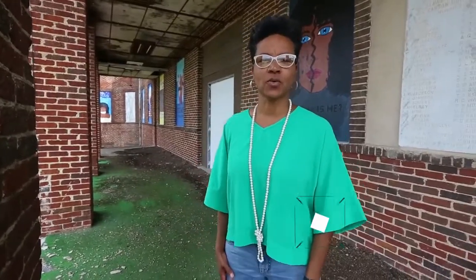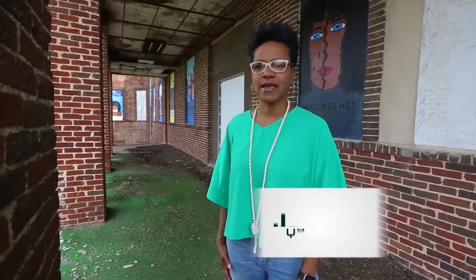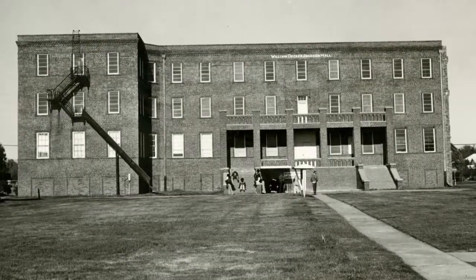This building is Johnson Hall, William Decker Johnson Hall. It was built in 1922 and it served at one time as a dormitory. It's been an educational building and it has now been vacant since at least 1990.